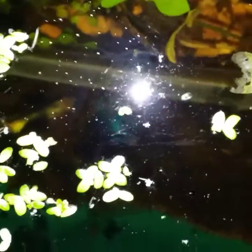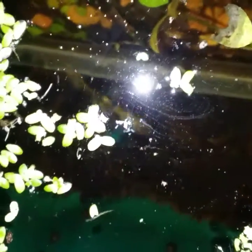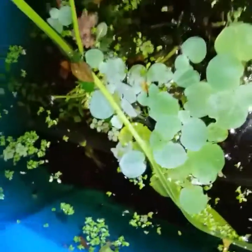I have him in this container pond with Heterandria formosa, the pygmy livebearers, and he seems to be doing fine. I've had him in here for a few days and everything is all well.